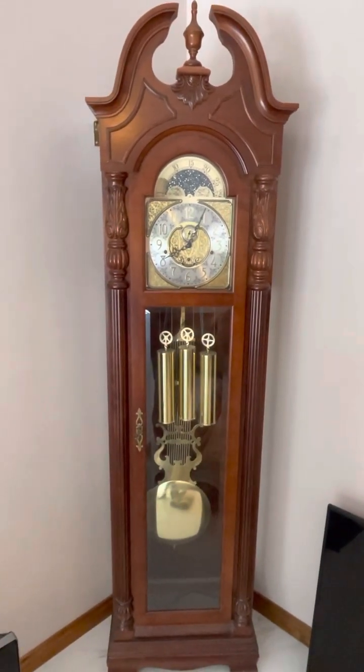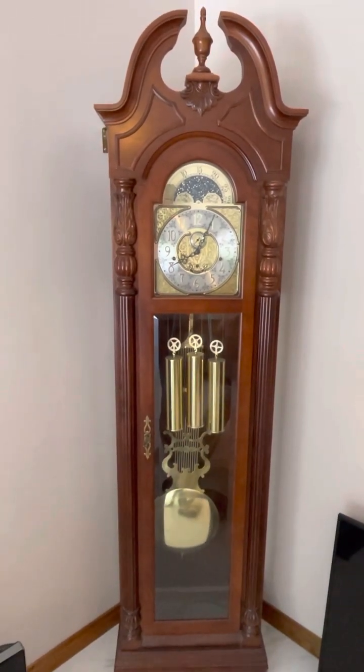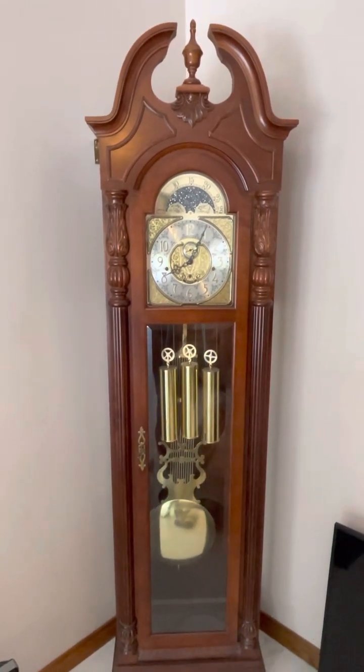Hi folks, welcome to Kenny Bland Auctions. We're doing a video today on this beautiful Ridgeway grandfather clock that stands just about seven feet tall.